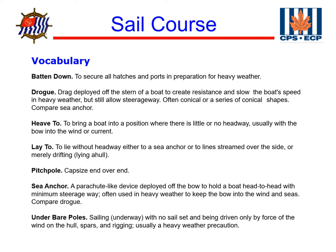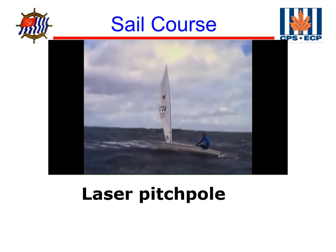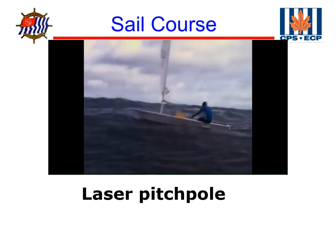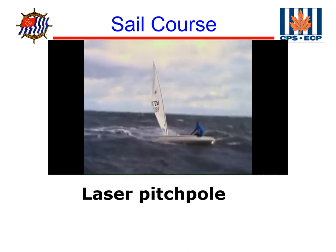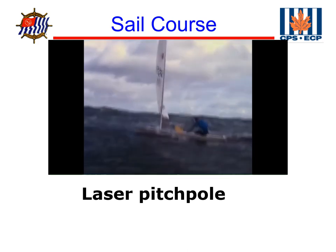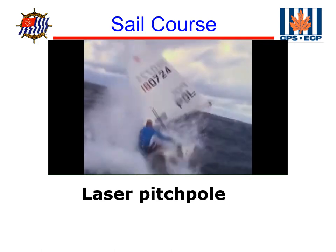For some fun, the next slide is going to show a video of a laser pitch poling. Here's a video of a laser pitch poling out in big waves and big wind — they were intentionally trying to do this. Don't try this at home; in fact, I don't know how we could do it at home because we would never get this much breeze.